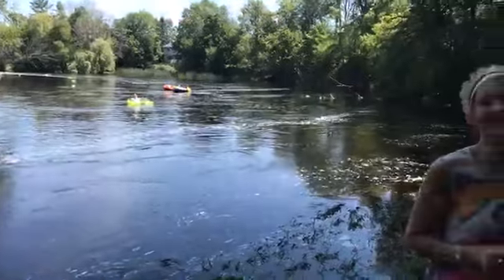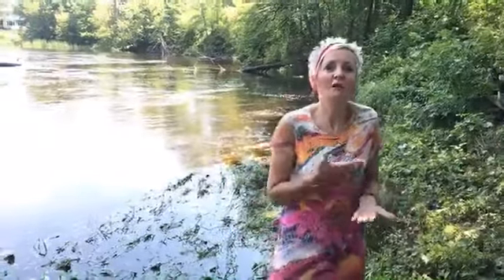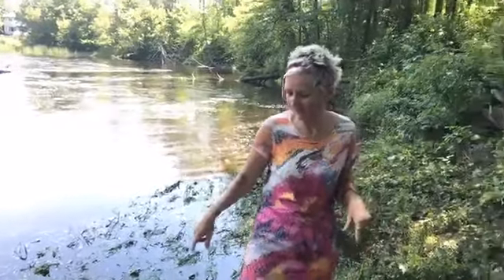Thank you for engaging. Can you see that the river is running today? The river is on a fast pace. I am standing on the edge.